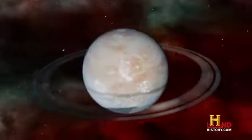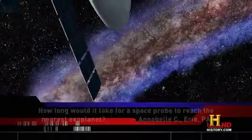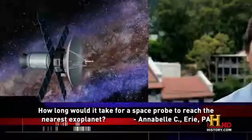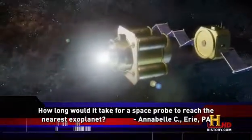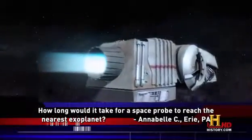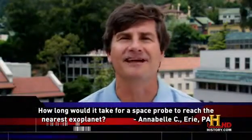There are now hundreds of verified extrasolar planets, but are any close enough for mankind to explore? A viewer asked: how long would it take for a space probe to reach the nearest exoplanet using the best propulsion available today? Using today's technology, a space probe could reach another star in about 100,000 years. The nearest known exoplanet is about 10 and a half light years away, but we might improve space propulsion technology in the near future — potentially getting that down to about 10,000 years. Something like 50 to 200,000 years is a good answer for right now.